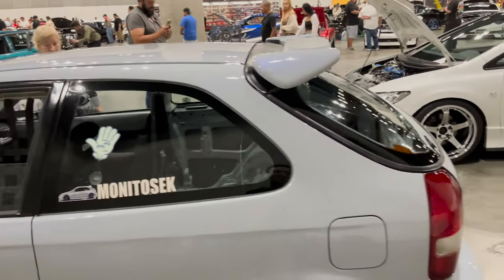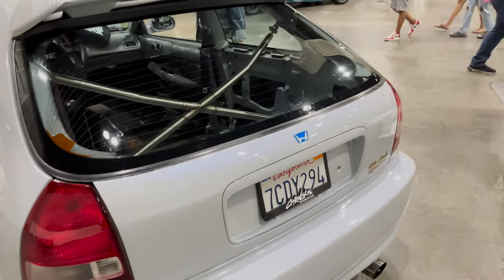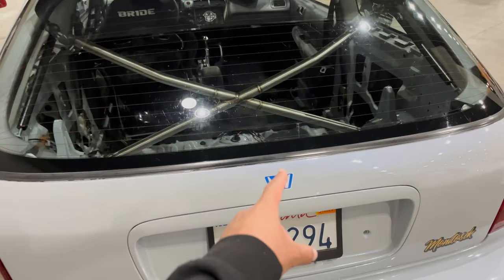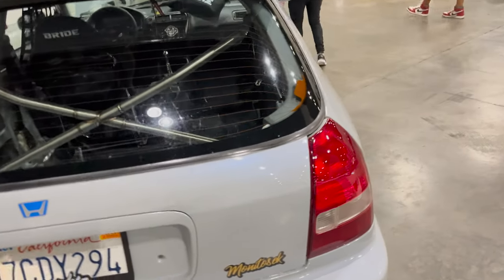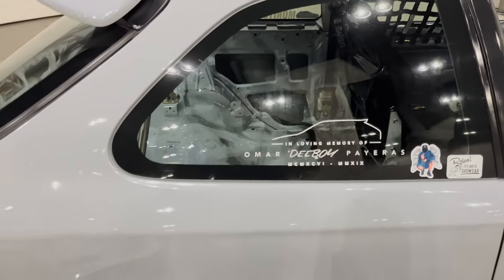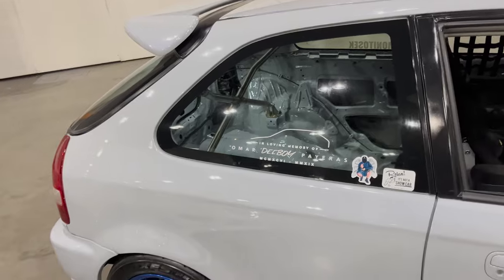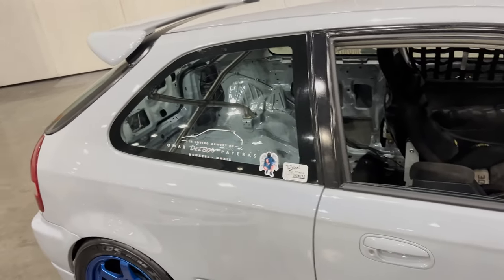At first I thought it was Monito's sec — how I first read the IG handle — but now it's Monito's EK. Beautiful vintage Honda. Nice little touches on Monito's car — loving memory of Omar D-Boy. Never knew him personally, but my respects. Rest in peace to D-Boy.